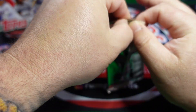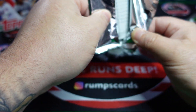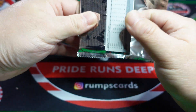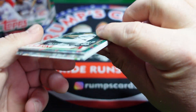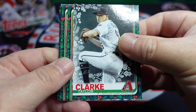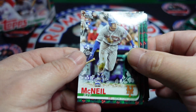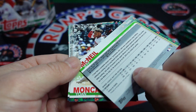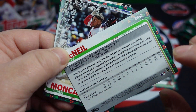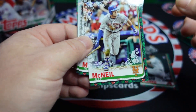It feels a little fatter. We got Taylor Clark — rookie — and Jeff McNeil. These are what the backs of the cards look like. You can see the little festivities around the corners.